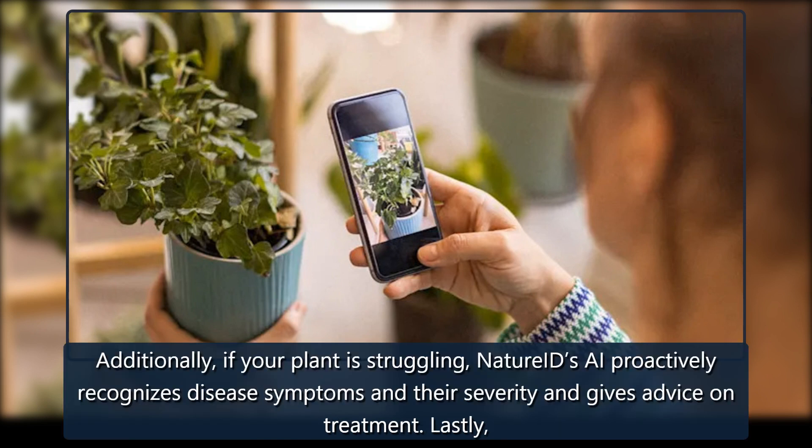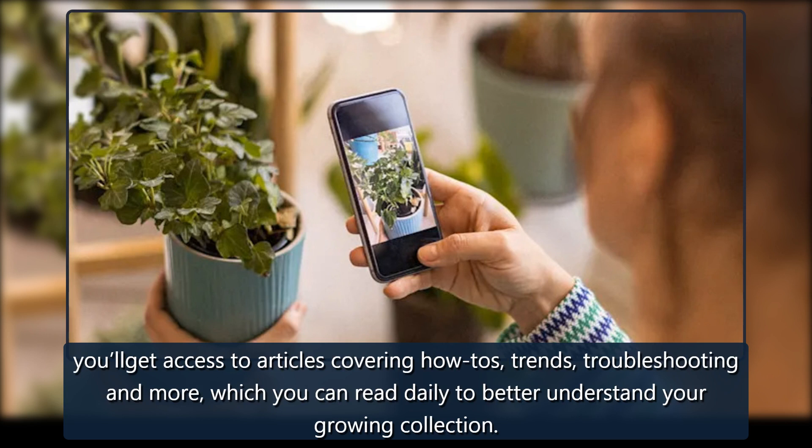Additionally, if your plant is struggling, Nature ID's AI proactively recognizes disease symptoms and their severity and gives advice on treatment. Lastly, you'll get access to articles covering how-tos, trends, troubleshooting, and more, which you can read daily to better understand your growing collection.